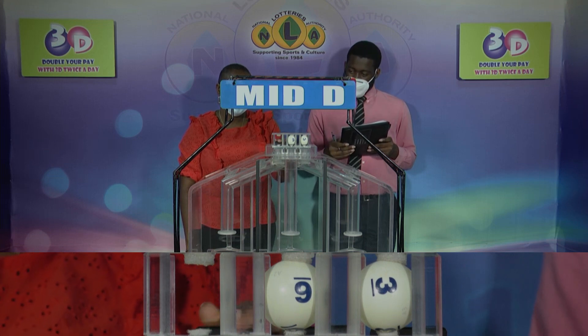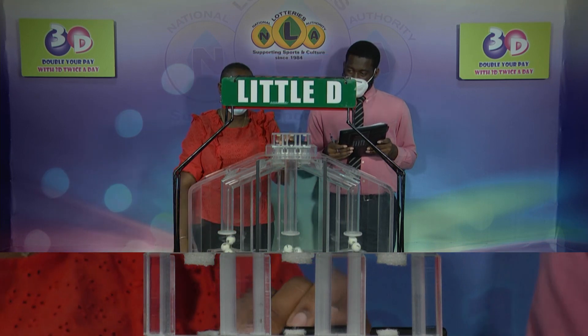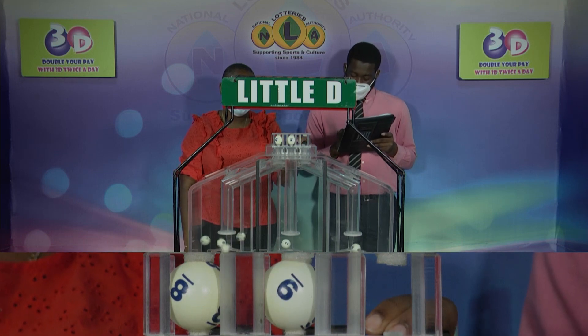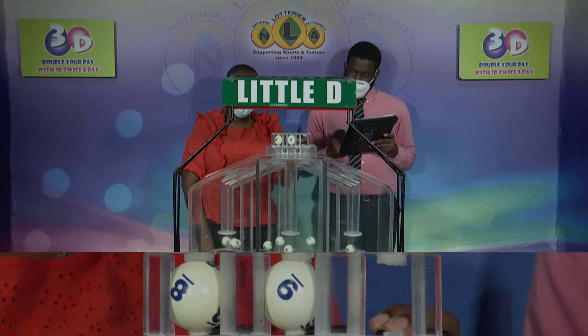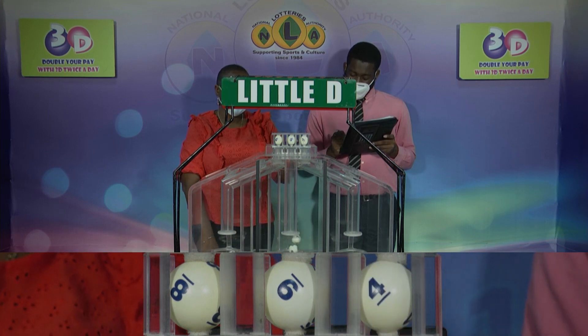9, 6 and 3. And we'll conclude now with a draw for the Little D winning number. 8, 9, 4.